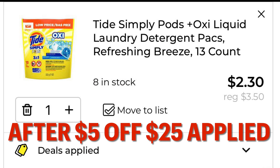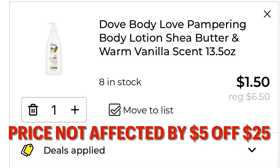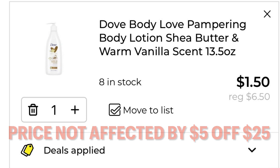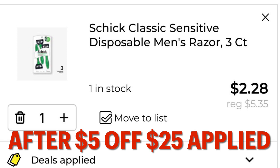Now looking at everything in the cart together: our Tide Pods dropped down to $2.30. The Dove doesn't change in price at all — I believe it's because there's already a manufacturer coupon and a DG store coupon coming off. It still stays at $1.50, but that's a good deal. The Chic disposable razors drop down to $2.28.